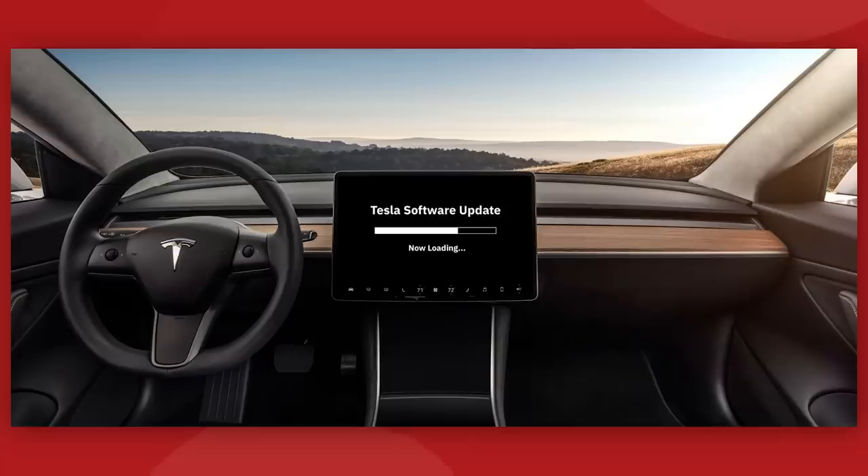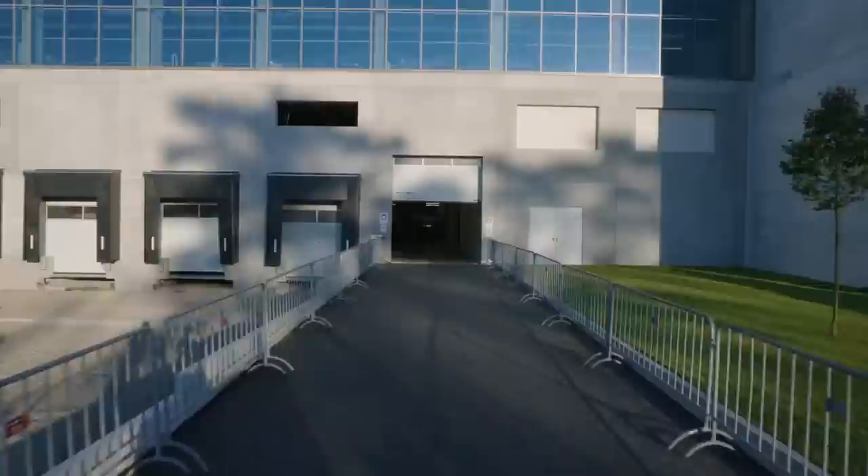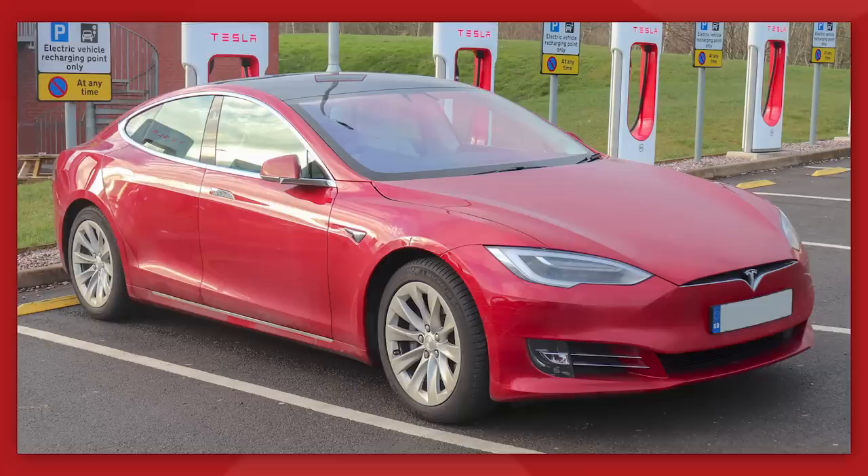On today's episode, we've got the brand new Tesla holiday software update, a concession made on in-car gaming, Tesla submits for final approval at Giga Berlin, LFP battery production coming soon to the US, and we see the first mobile Starlink system installed on a Tesla vehicle.